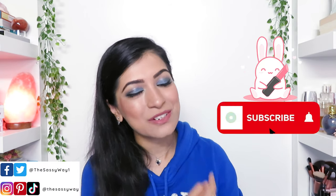Hi, my name is Moniza and I make beauty related videos just like this one, so if this is your first time on my channel, consider subscribing and come be a part of the sas fam.